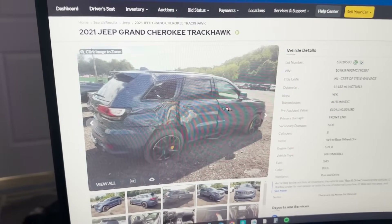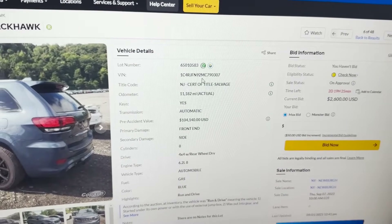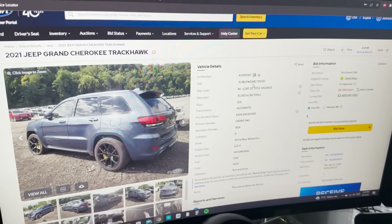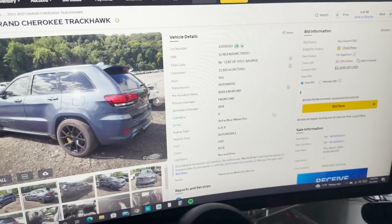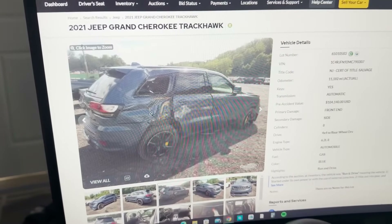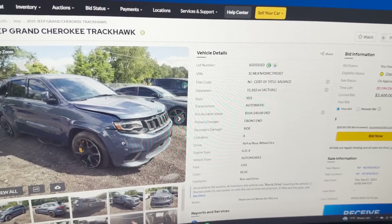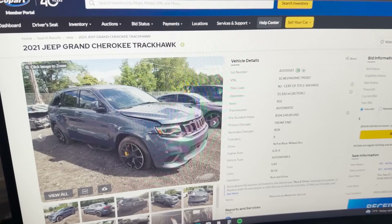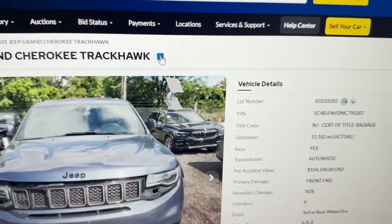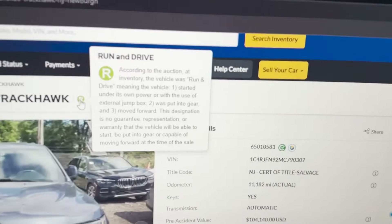This one here is a dealer car — I know that for a fact because I ran a Carfax on it and it came back showing it was sold at an auto auction, a dealer took possession of it, and then took it back to auction. This one looks not bad — needs a quarter panel and a door. I was honestly looking at it as a parts car for a new Grand Cherokee conversion. It looks good, has 11,000 miles, and the 'R' next to the name means it's a run and drive.